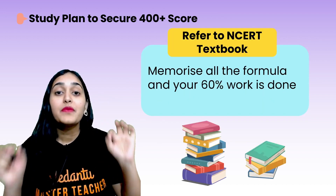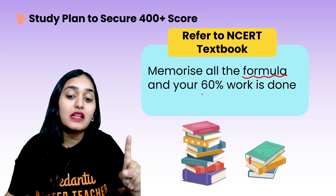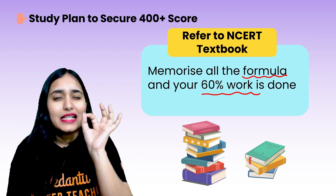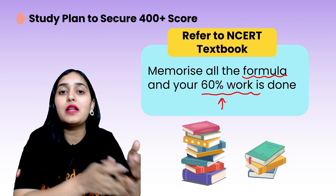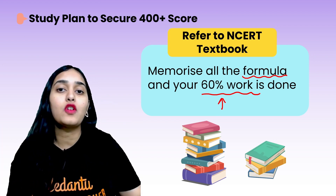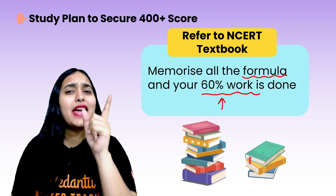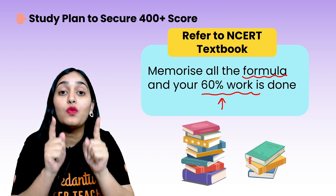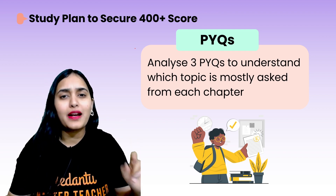Next tip: refer to the NCERT textbook and memorize all the formulas — 60% of your work is done. The KEAM exam is 100% basic theory and formula based. 60% is formula and 40% is theory, so if you memorize all formulas you can solve 60% of the paper. Open your NCERT of class 11th and class 12th and memorize each and every formula. If you want a formula cheat sheet, comment in the comment section and I will bring it for you.